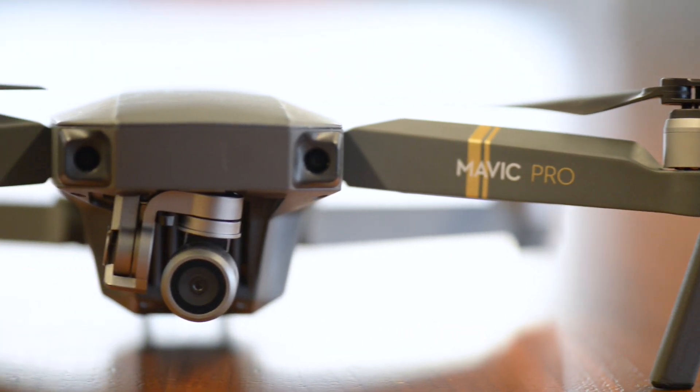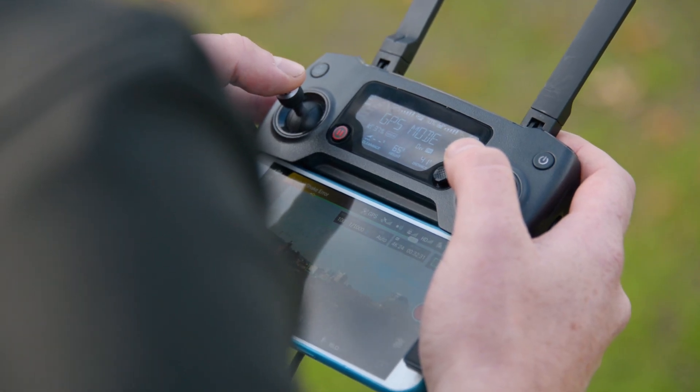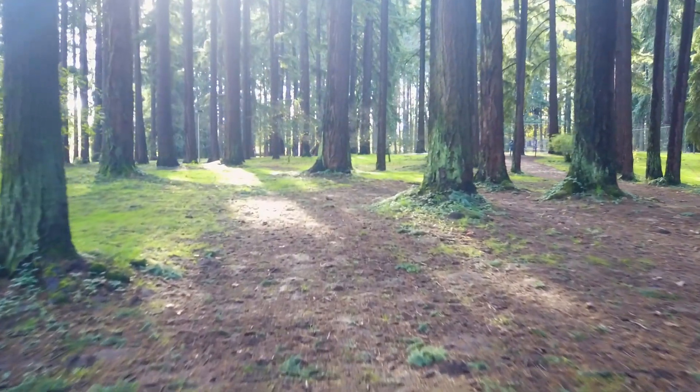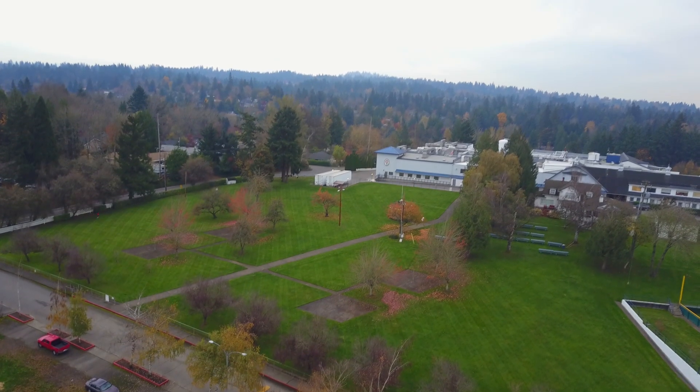Another thing we really like is the Mavic's broad suite of intelligent flying modes. It can follow you, it can orbit you, it can fly along a predetermined path, respond to changes in terrain, and even recognize gestures, so you can snap a selfie without using the controller. No matter what kind of shot you're looking to get, the Mavic can probably make it happen.